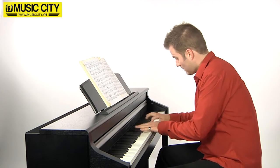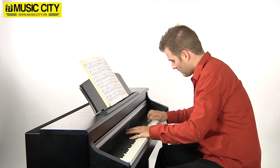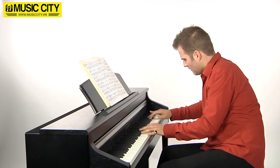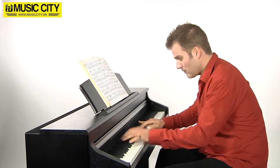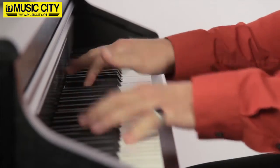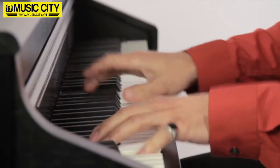With meticulous attention to detail, Kawai has produced a digitized library of its world-class EX Concert Grand and, with the help of the new Harmonic Imaging XL technology, created a sumptuous digital instrument with 256-voice polyphony.